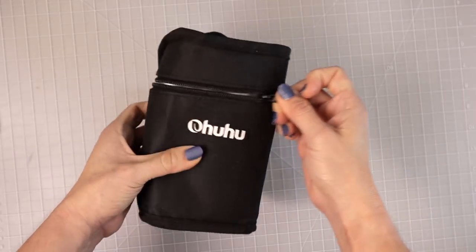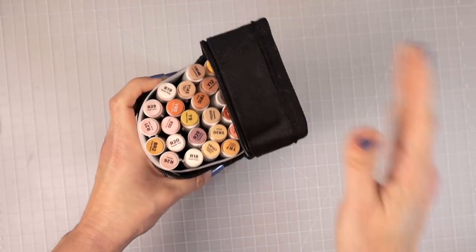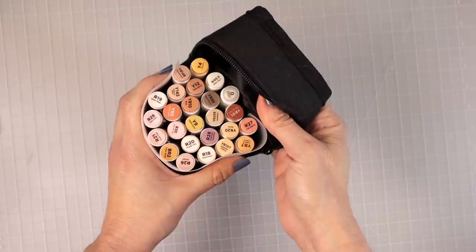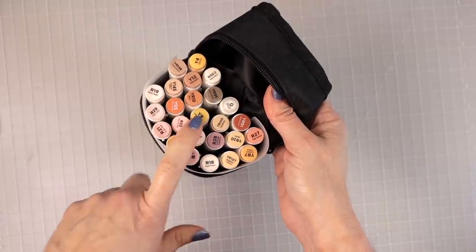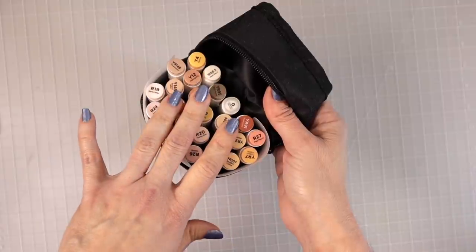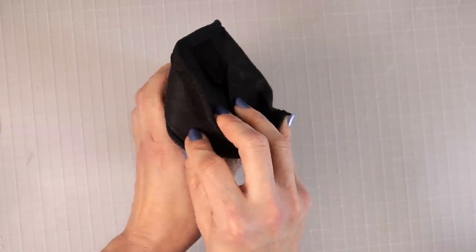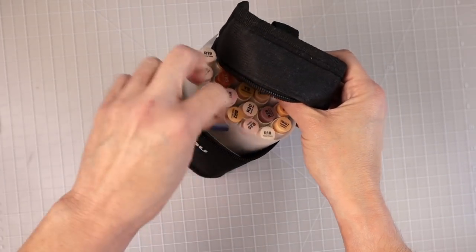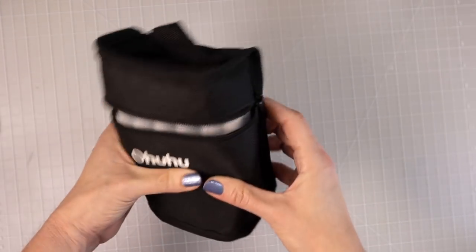They also have a Skin Tone set — I believe these are the 24 set. The company sent me that big set for review and later sent me this skin tone set as well. If you want a full and complete set of all their brush markers, you would need the 36 skin tone set plus the main set I showed, and you'd end up with a couple of duplicates, but that would give you all the colors. They all come with a little plastic sheet to place behind your coloring pages so alcohol markers don't bleed through.